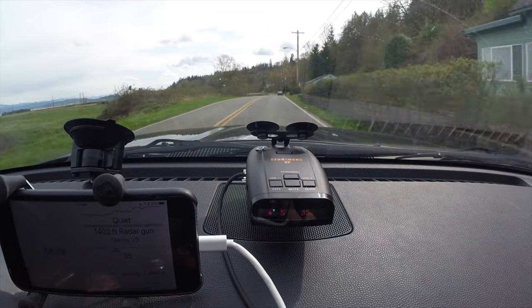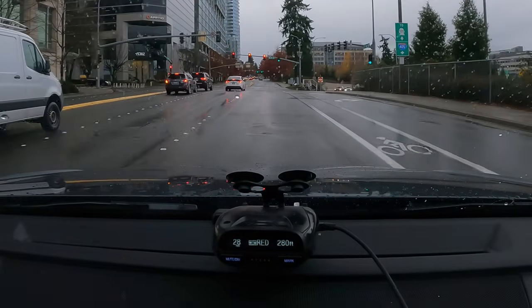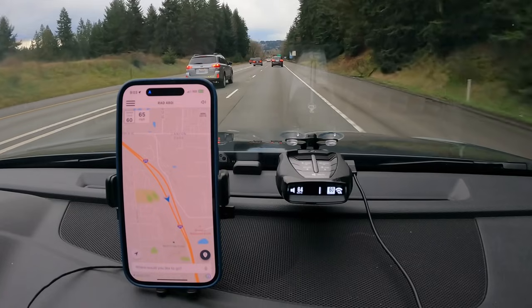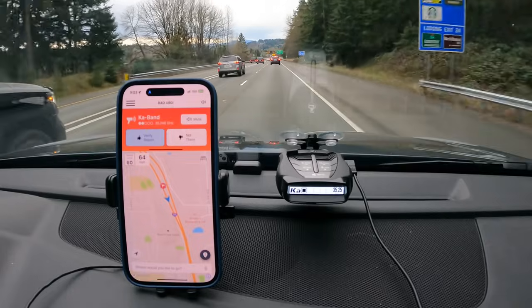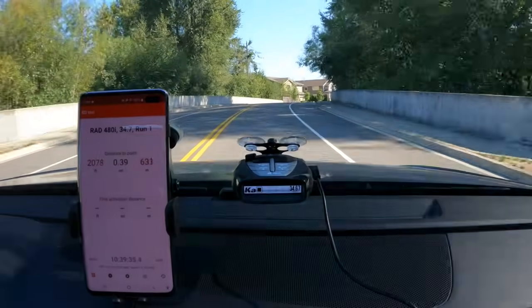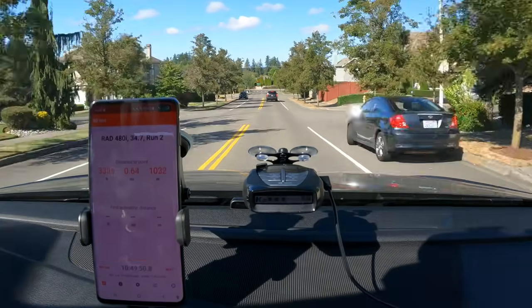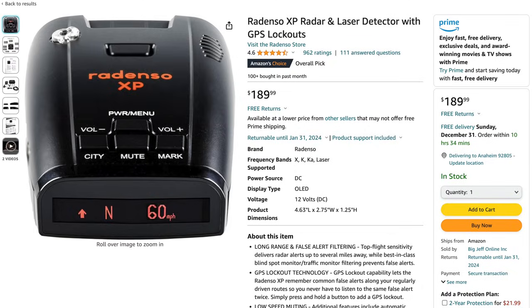Both of these detectors are pretty mature at this point — they were originally released back in 2016. While both detectors continue to receive updates for their GPS red light camera and speed camera database, we're not seeing any additional firmware updates to add new features. Since these detectors were released, we've had some new options come out that have some additional modern features. For example, the Cobra Rad 480i, which adds Bluetooth support and app integration. However, the 480i fails in the two key things I look for: number one, the performance is pretty abysmal in testing, and number two, it gives quite a few false alerts on K-band and, more critically, on Ka-band. So under around $200, the only detectors that meet my two criteria are the Uniden DFR-7 and Redenso XP. Which one you get is a bit of a toss-up — both of them are kind of meh, but that's sort of what you expect when you're looking at simpler, basic, more inexpensive detectors.